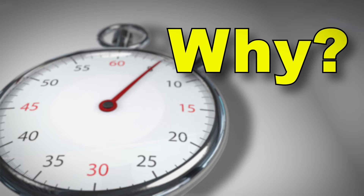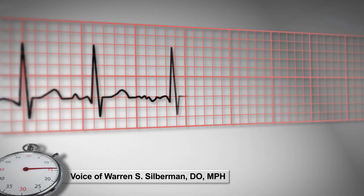AMEs might ask: why did the FAA recently add requirements for certification of non-valvular AFib or flutter? Up to one-third of AFib patients will have a stroke during their lifetime.